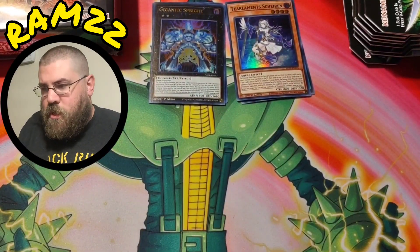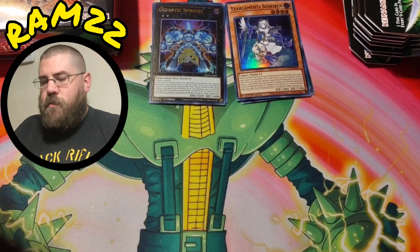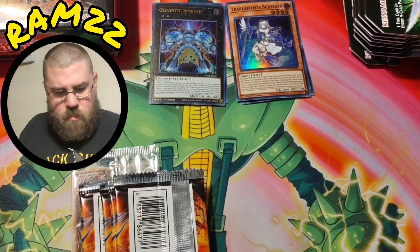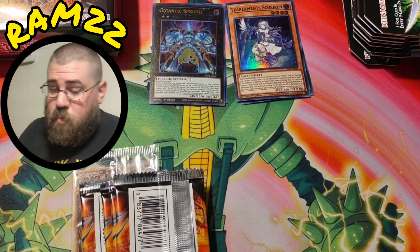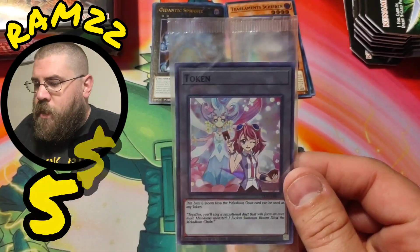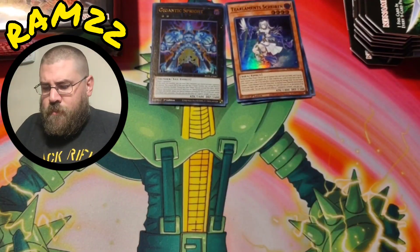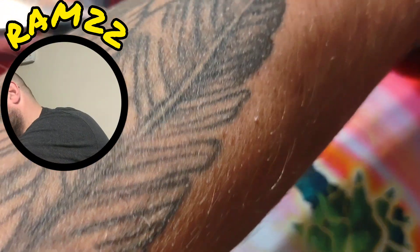Let's open up a box of Legacy of Destruction because I really want to get into it — I love this set. Also, there are a couple of the token cards doing well in price too, so look out for that if you have some. Very cool token card — I have no idea what she's going for.